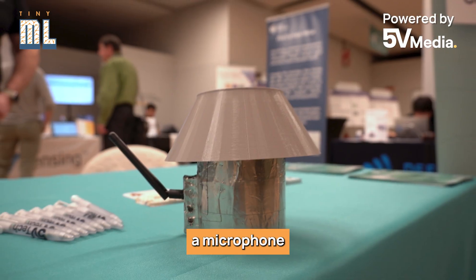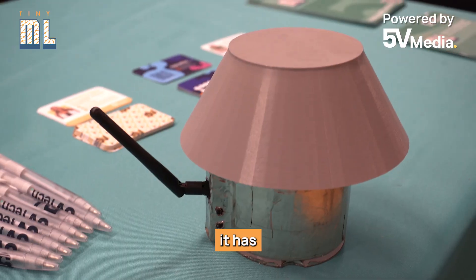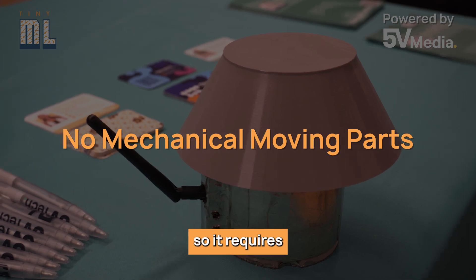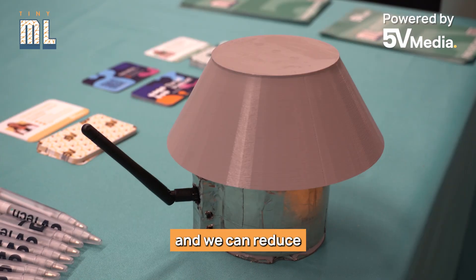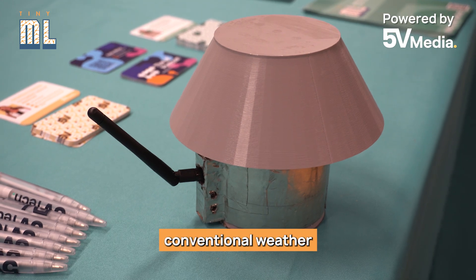We're using a microphone to listen to the environment and based on this estimate the wind and rain intensity around us. The key benefit is it has no mechanical moving parts, so it requires no maintenance, it's easy to install, and we can reduce the cost compared to conventional weather stations.